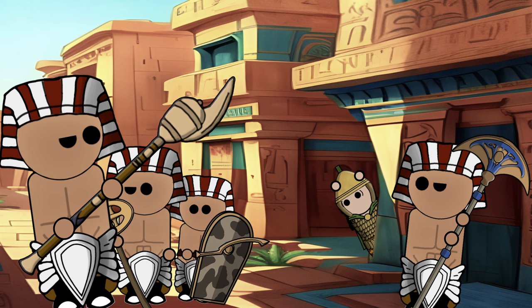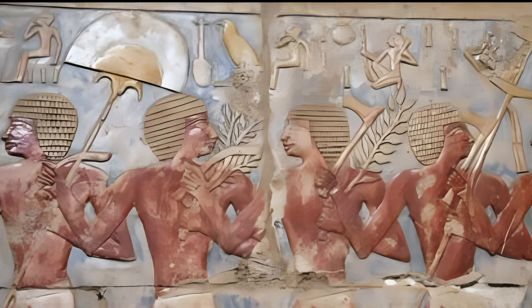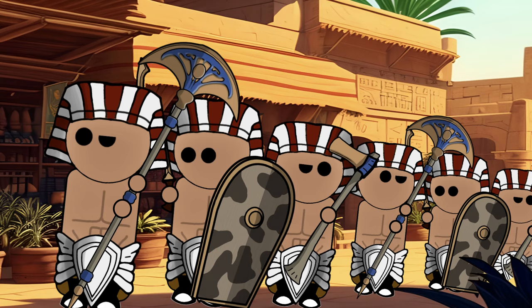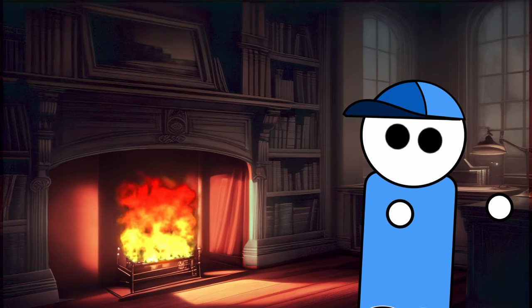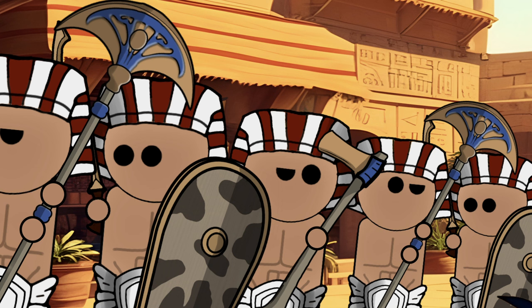Unlike the more utilitarian mace axe, the fan axe's elaborate design suggests a specialised purpose, one that goes beyond the rigours of combat. The evidence supporting its existence comes from depictions on walls and inscriptions in ancient Egyptian tombs and temples, showcasing warriors wielding this fantastical weapon in ceremonial or symbolic contexts. The absence of depictions featuring the fan axe in actual combat situations strengthens the argument that it was more likely a ceremonial implement than a standard battlefield weapon.